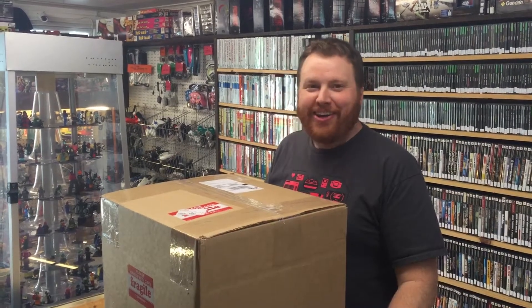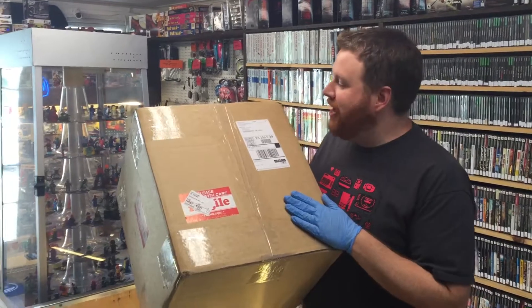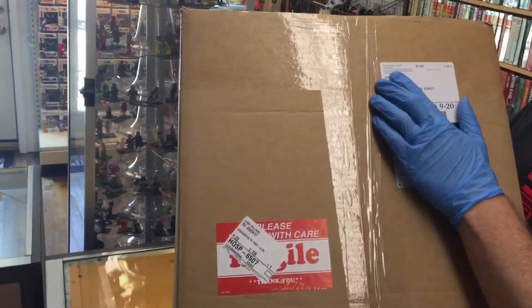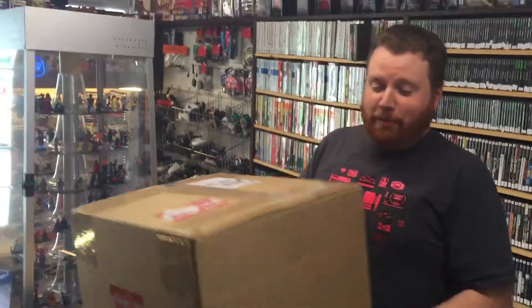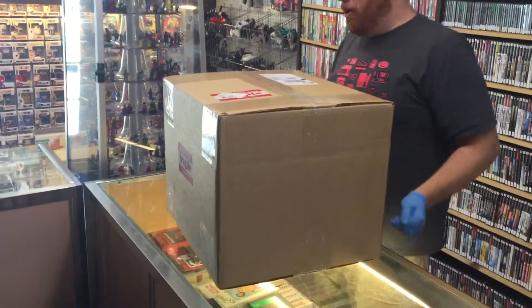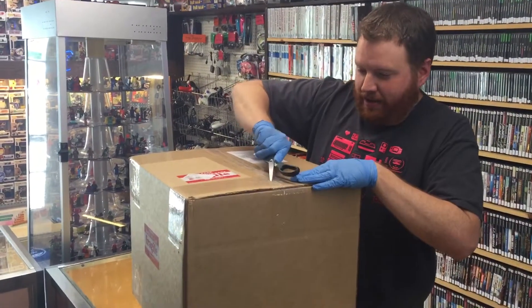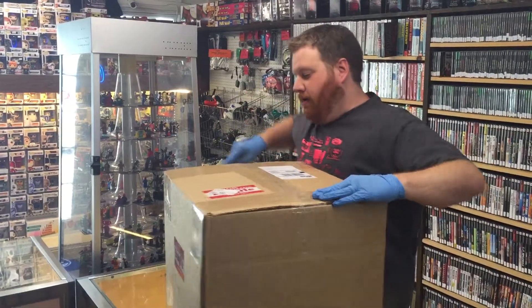Hey, Carrie from Warp Zone here. About to open our first item that we've had graded through the Grading Authority. This just came in right now — Collectible Grading Authority. And this is quite the box that they sent it in. It's hopefully our high-grade, new-in-box EarthBound.